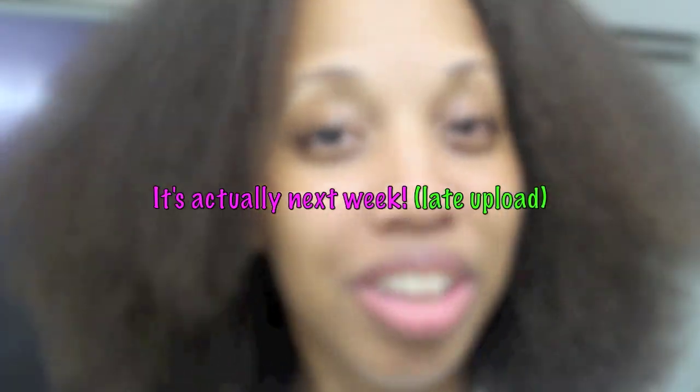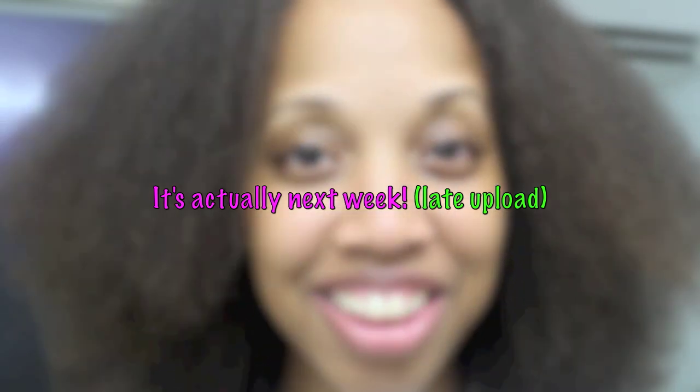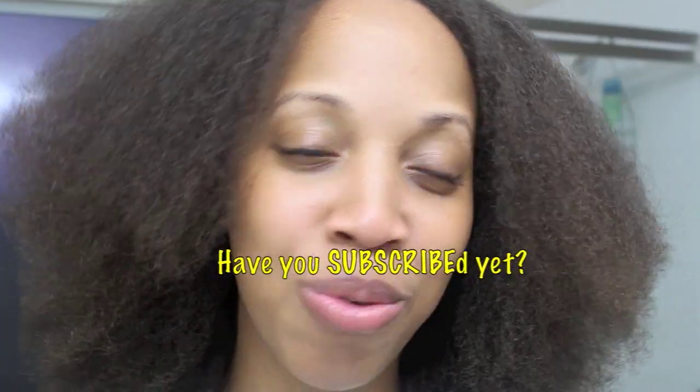Thank you all to those of you who have continued on with me throughout this journey. Next month is actually my two-year natural hair anniversary, so I'm really excited to put together and upload that two-year anniversary video. I haven't even started on it yet, so I need to get on it so I can have it ready around my two-year anniversary.